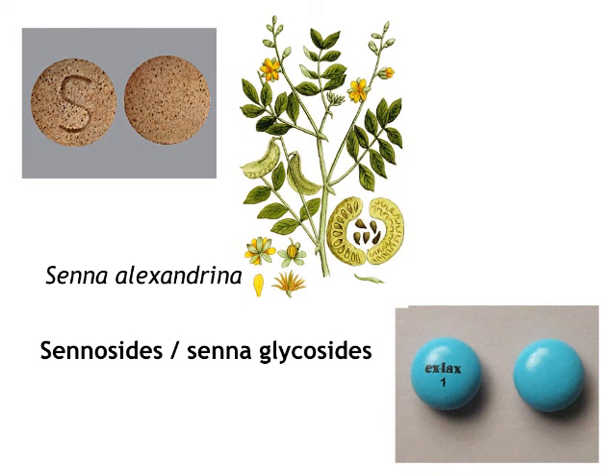Senna — related to cascara, it comes from the senna plant. They were very creative naming this compound: senna alkaloids, senna. Ex-Lax actually contains senna. Again, it's a plant-derived alkaloid with the same effect — increasing peristaltic waves and increasing motility.